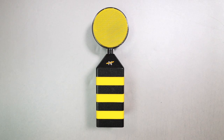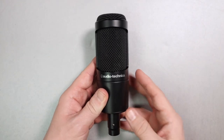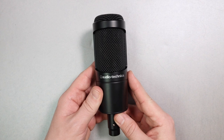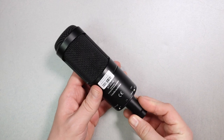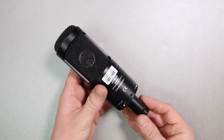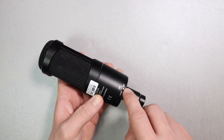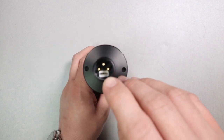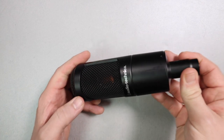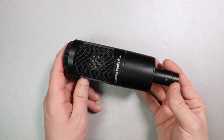Third on the list — I was going to put the Neat King B, but that's pretty much out of stock everywhere, so I'm going with the $150 Audio-Technica AT2035. I don't think this is the best microphone out there, but it is a functional, well-known microphone and people seem to enjoy how it sounds. If somebody were to get the AT2035, they could record with no issues. I believe Billie Eilish at one point was using the AT2035 — if it's good enough for Billie Eilish, it's good enough for all of us.